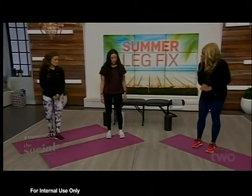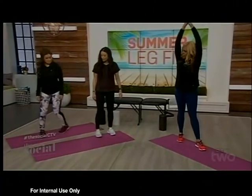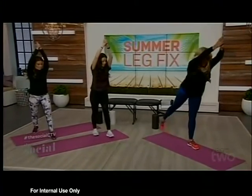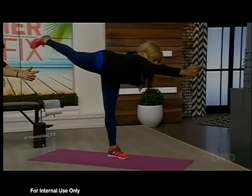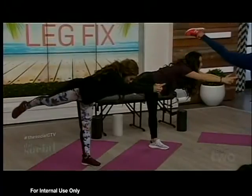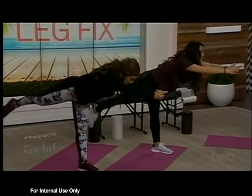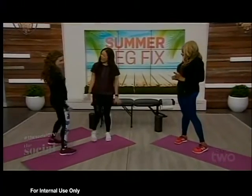Our last pose is called the toppling leg lift. You're going to have your arms over your head, step forward, and then bring your leg up. Once you form a T-shape, just lift your leg. You want to do about 10 of these.